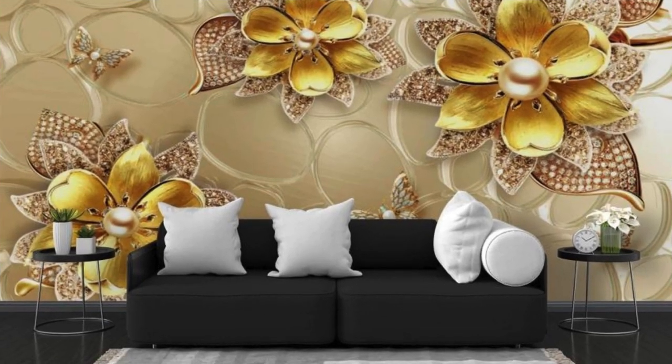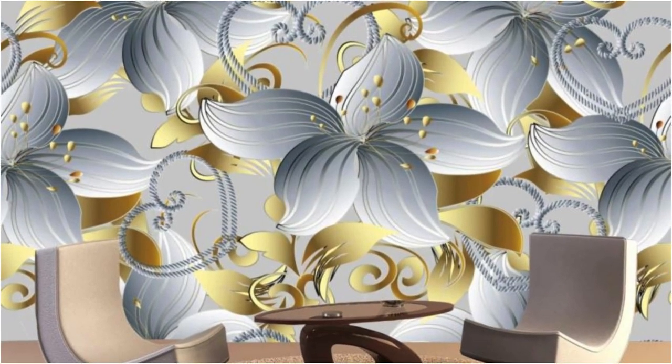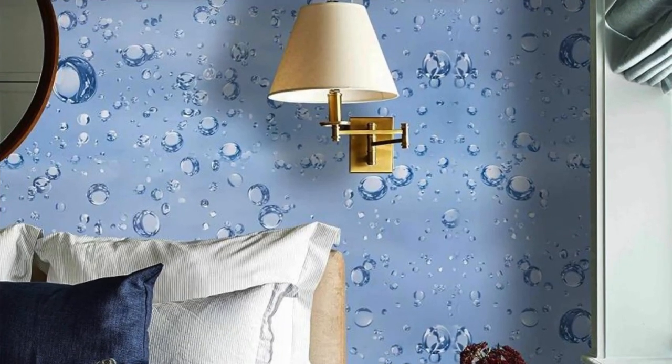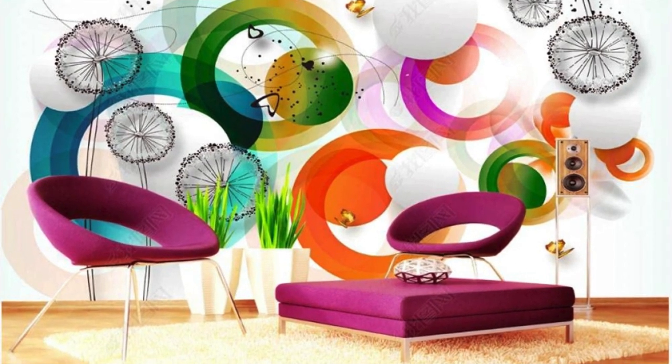From the rooftop perspective, you can see the city stretching out in all directions — a mosaic of buildings and landmarks that define its unique character. This regular wallpaper encapsulates the urban spirit, inviting you to be part of the energetic rhythm of the cityscape every time you glance at your screen.